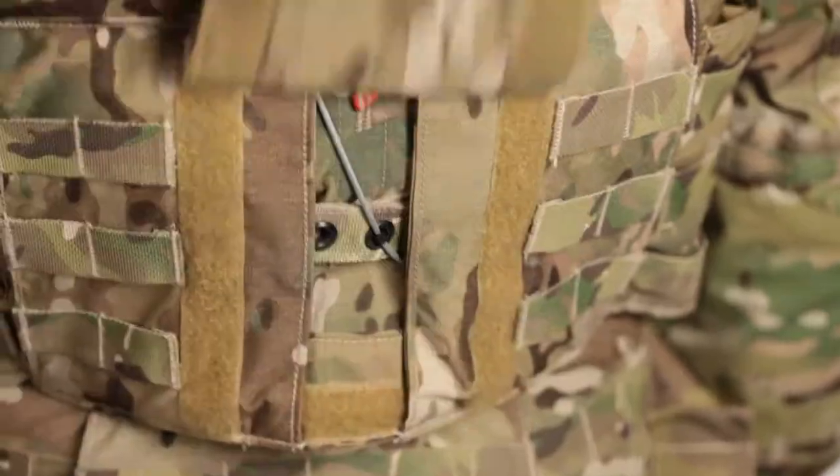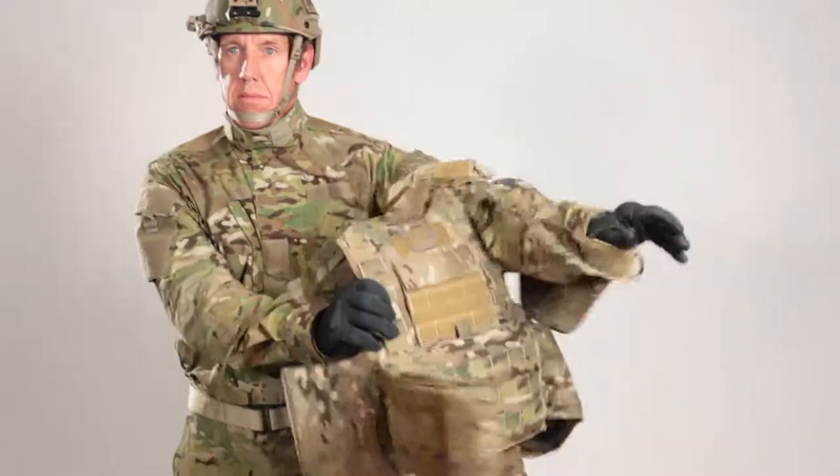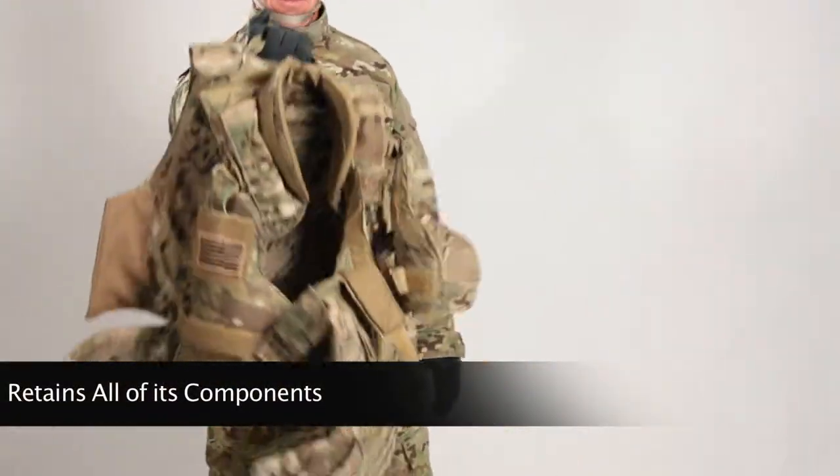The Sentinel releasable vest provides quick release of the system with a single pull, positive stop cable system, and is the only releasable armor system on the market that retains all of its components.